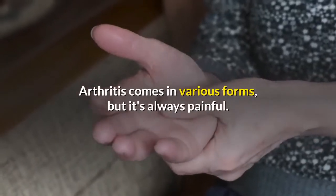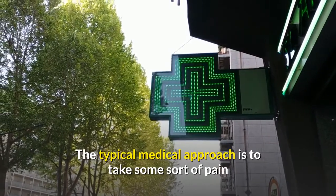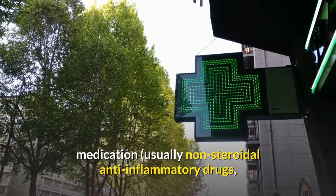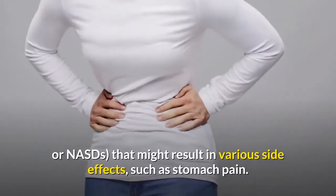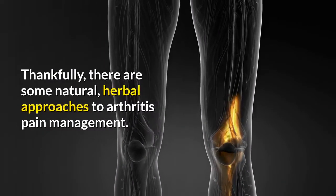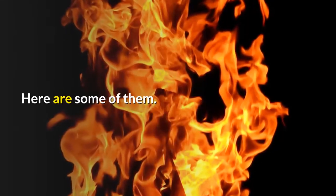Arthritis comes in various forms, but it's always painful. The typical medical approach is to take some sort of pain medication, usually non-steroidal anti-inflammatory drugs, or NSAIDs, that might result in various side effects, such as stomach pain. Thankfully, there are some natural, herbal approaches to arthritis pain management. Here are some of them.